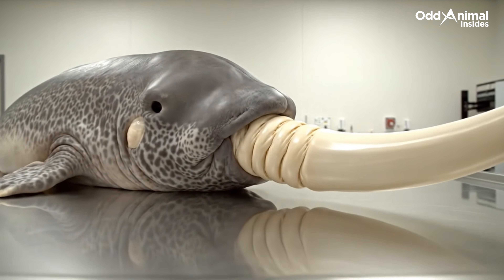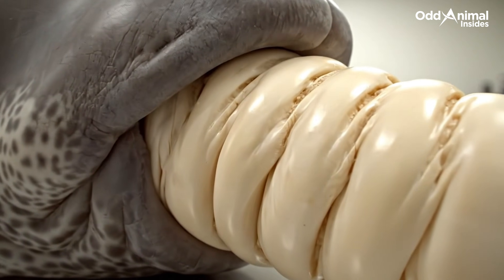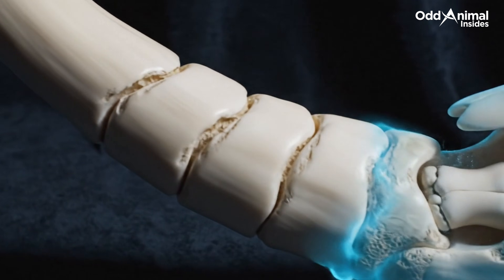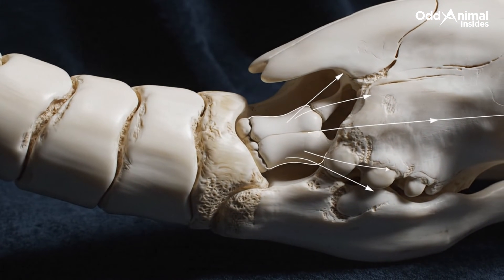A narwhal may look like a creature from myth, but its form follows clear biological design. This long tusk is not a horn, but a single tooth rooted deep inside the skull.